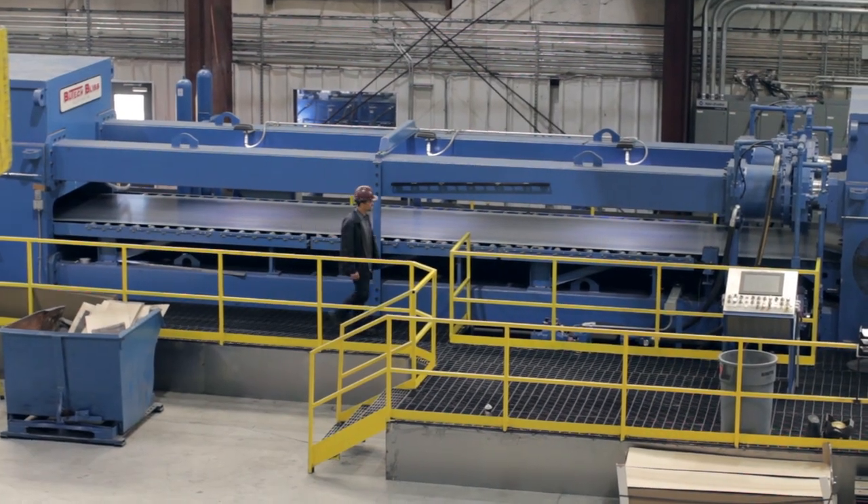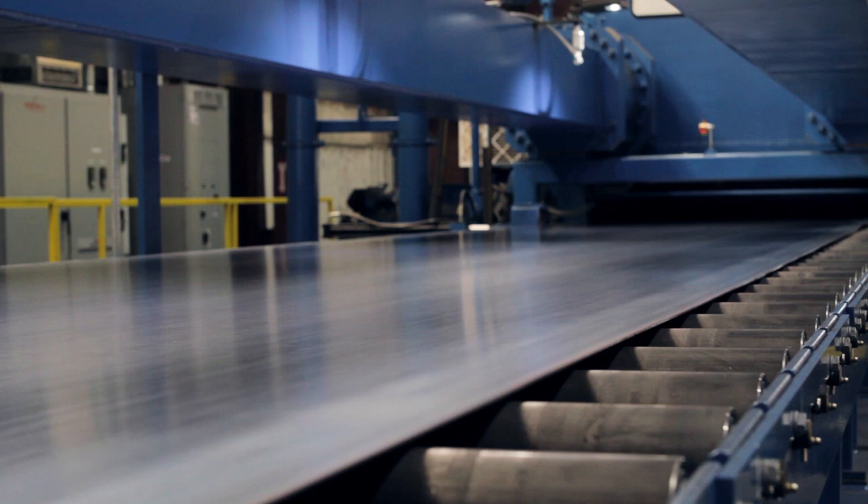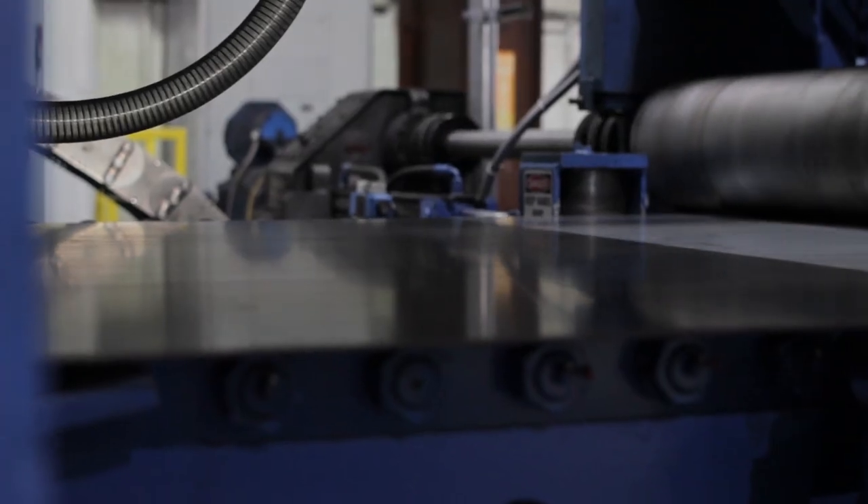We're gripping the steel 40 feet apart by section and stretching it. It will pull it past the yield point and it will basically make the steel memory free. This is the only process in today's market that can remove 100% of the memory.